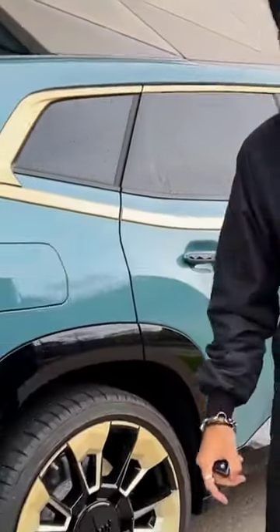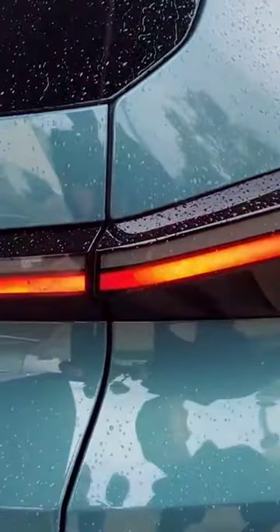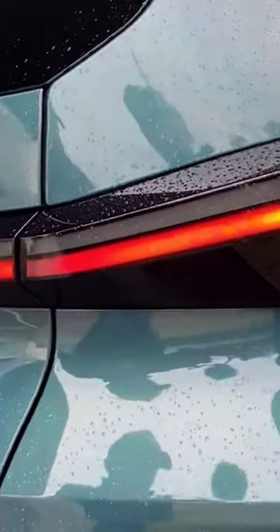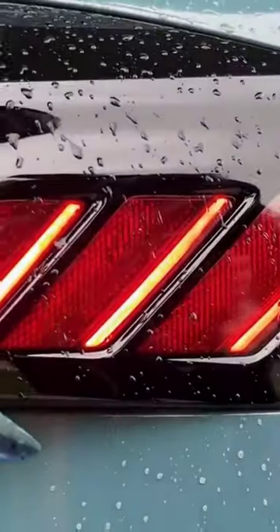Look at these LED taillights — kind of dancing around. I love this. These look like shark gills or something. Super aggressive.